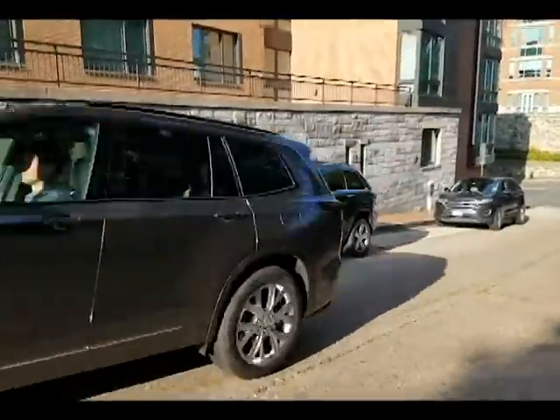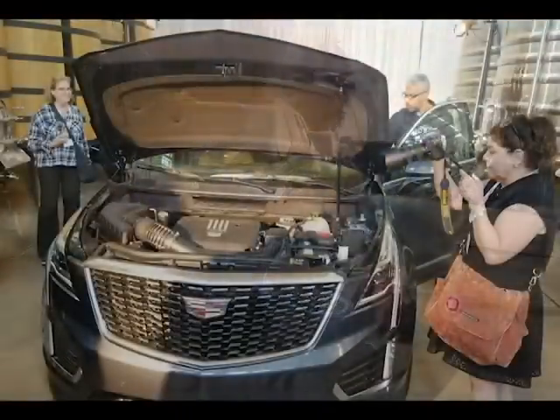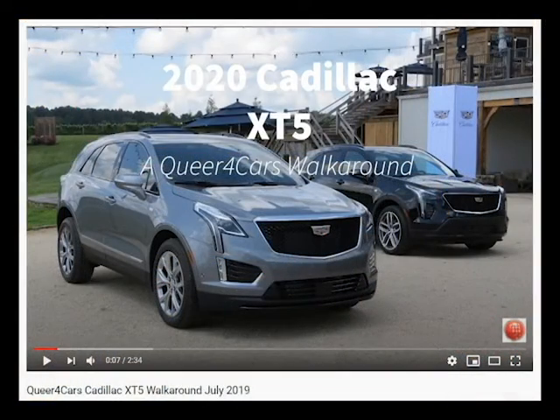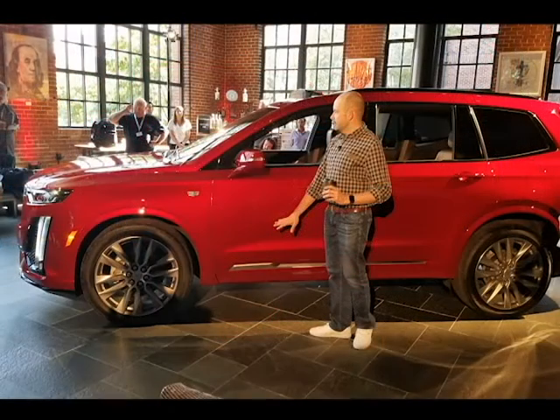Cadillac invited us to their summer 2019 XT6 drive with an introduction to the newly revamped XT5. We gathered in the waterfront community of Washington DC's Georgetown for an introduction to the models and presentations from Cadillac's marketing and executive team.